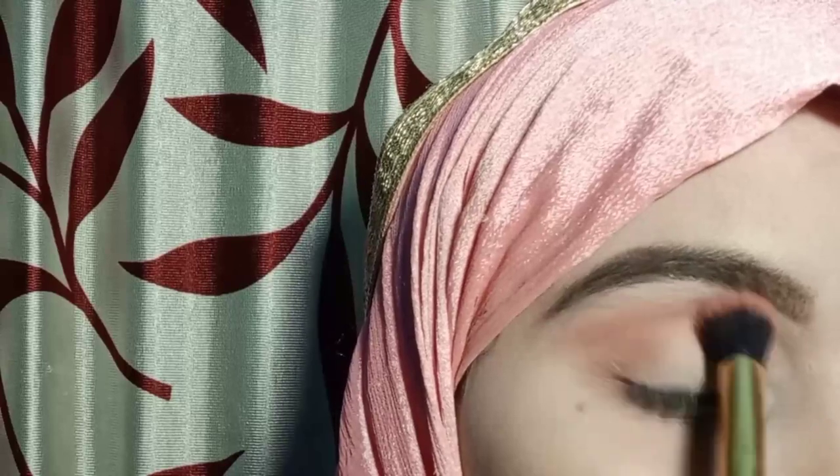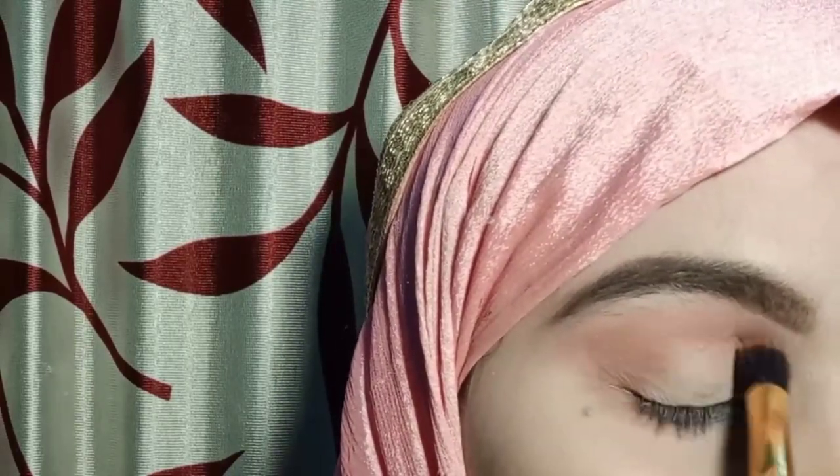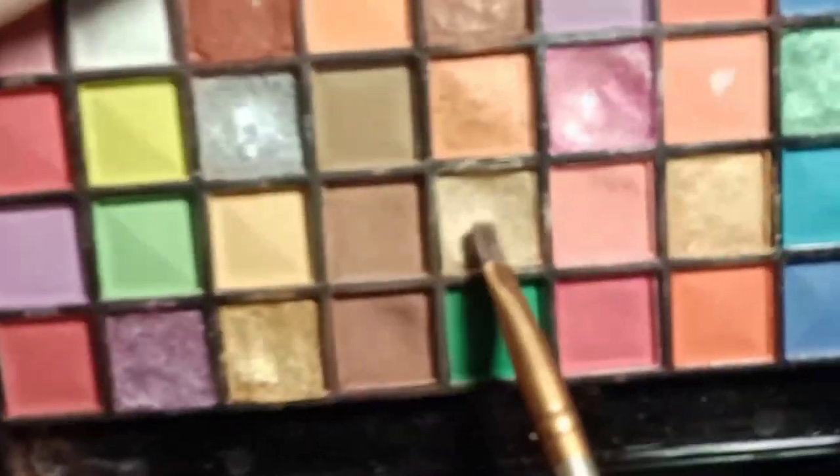You can apply the light brown shade on the crease and lower lash line. You can blend it well. When you blend it well, make sure it's nicely diffused.